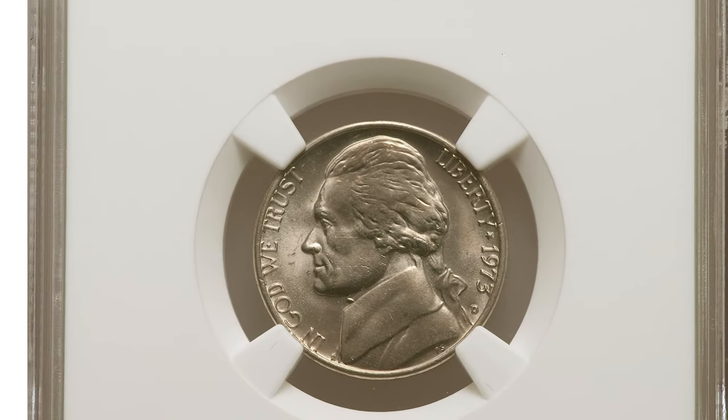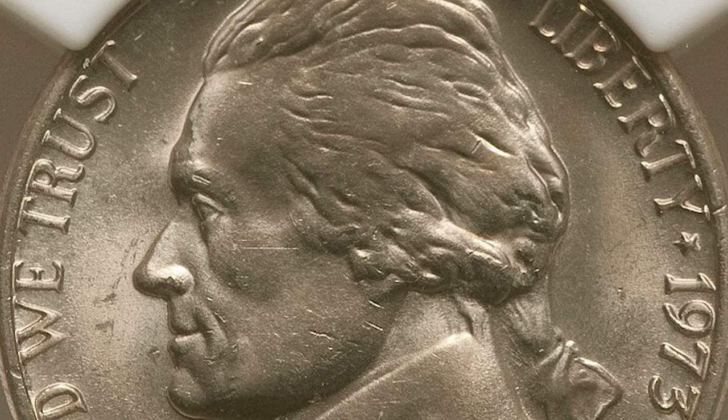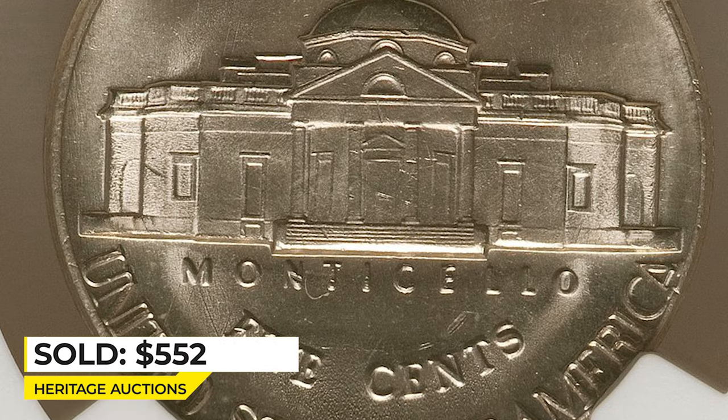Denver variants at MS67 condition with Full Steps are not that expensive, yet they make hundreds of dollars at auctions. For example, this charming specimen ended up selling for $552 in 2021 at Heritage Auctions.